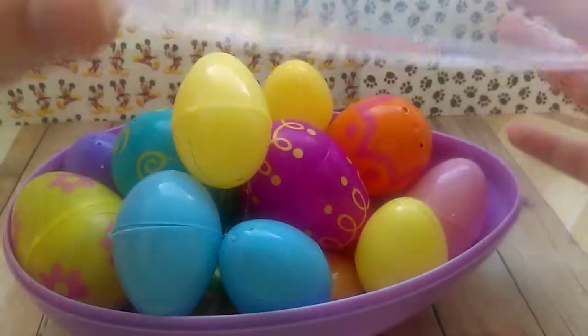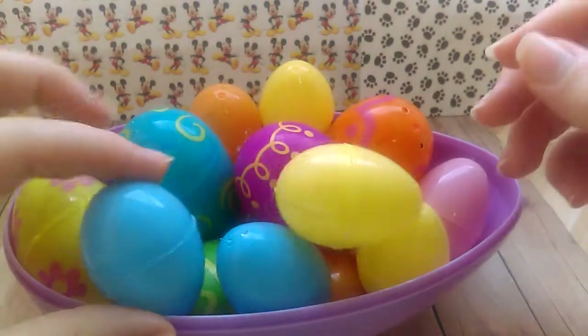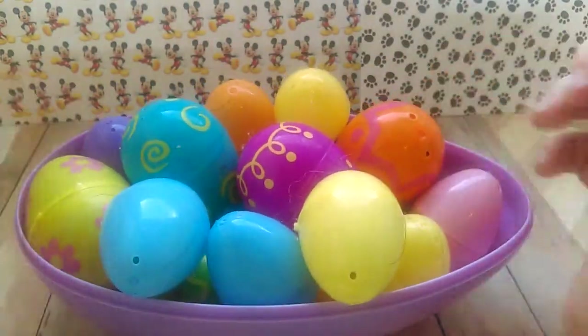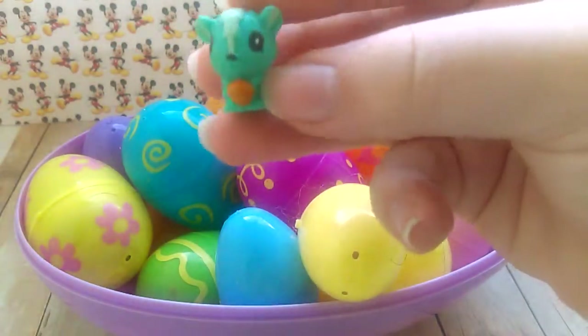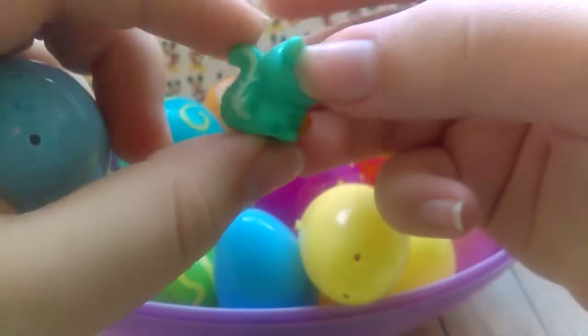I do have a shoutout in here, and sorry to the girl that gets the shoutout because I told her I was going to give her a shoutout a while ago and I still haven't gotten around to it, just because I haven't done any blind bag videos. So let's just start opening. We got a Squinkie's squirrel.